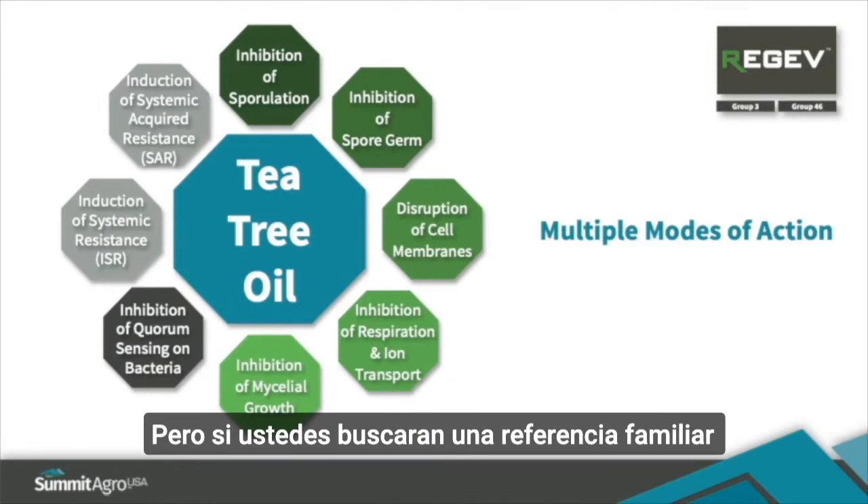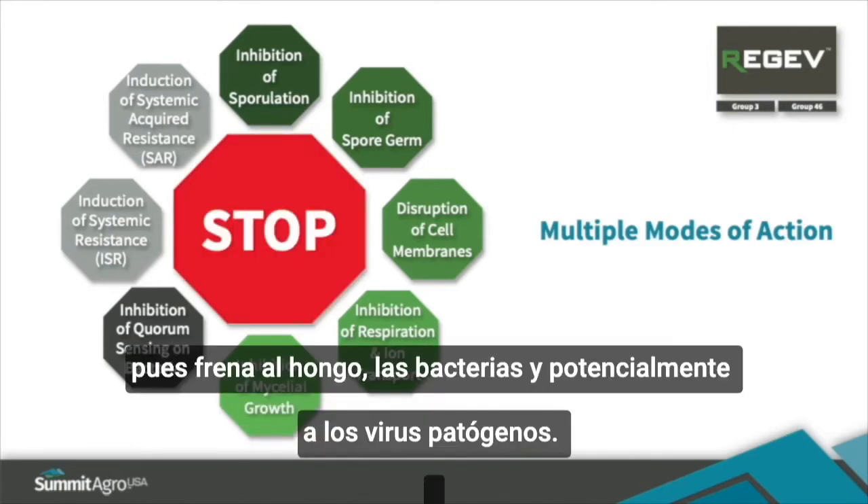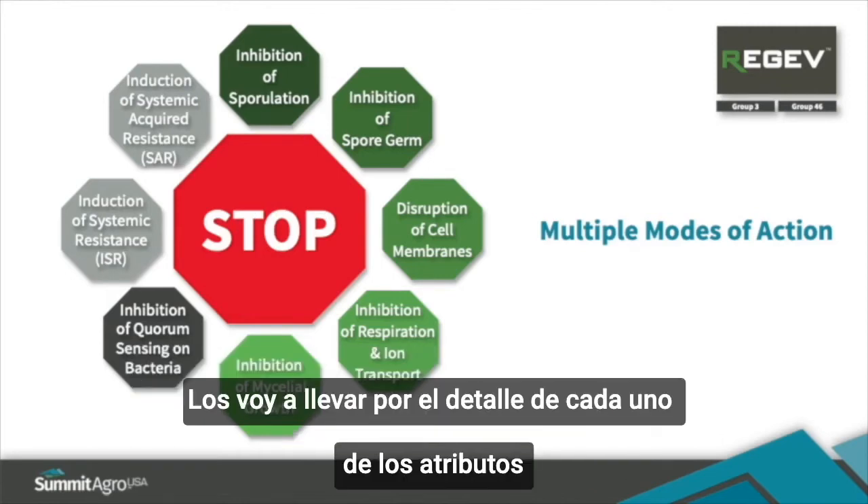If you look at the shape, it looks very familiar — like what we see all the time on the roads and streets. It's stopping fungal, bacterial, and potentially viral pathogens. I'm going to take you into each of these attributes.